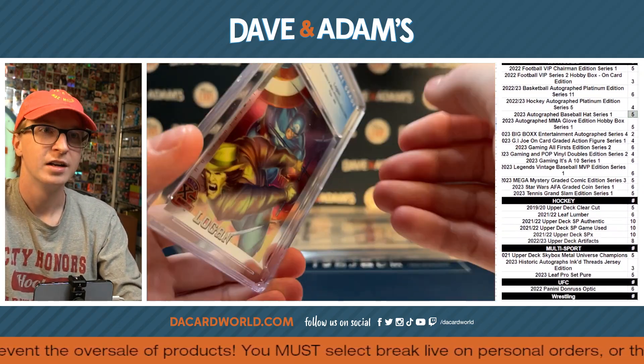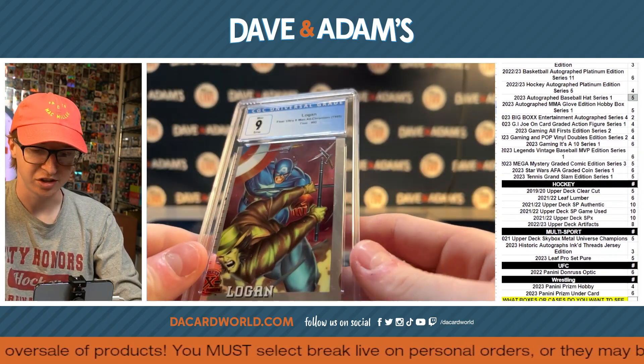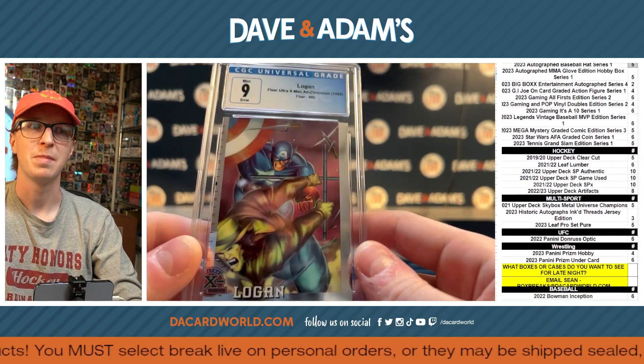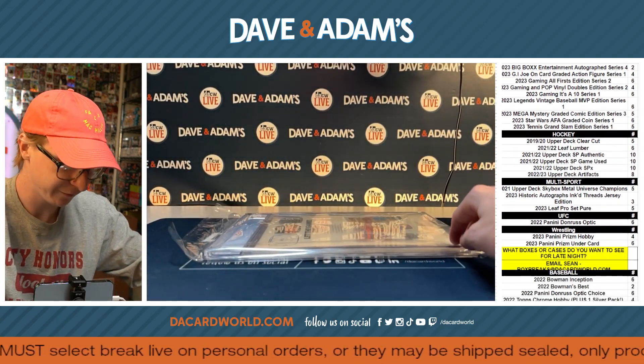That's sick. I have a big appreciation for error cards because I think they're cool. I like them. That's a sick hit. All right, now time for the comic.